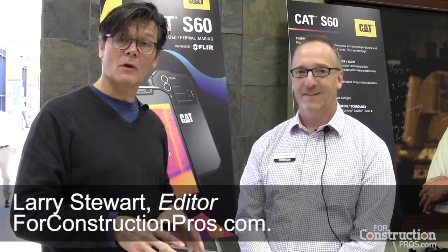Hi, Larry Stewart here with ForConstructionPros.com. I'm in Edwards, Illinois at Caterpillar's Customer Experience Center with Phil Rosso, who's Program Manager of licensed products for Caterpillar.